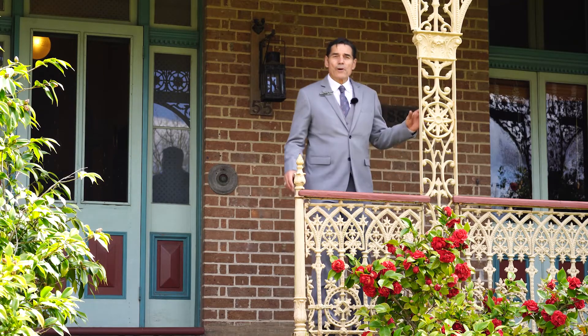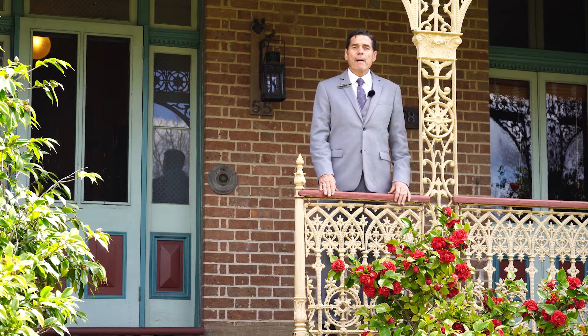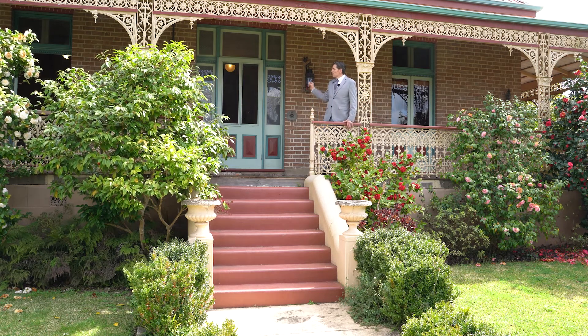What a grand introduction for probably the grandest home in Bega — number 55 Parker Street. Sensational property on a beautiful big block of land, nice and level. This grand home was built in 1888 and it has beautiful ornate brickwork, English Bond I believe.